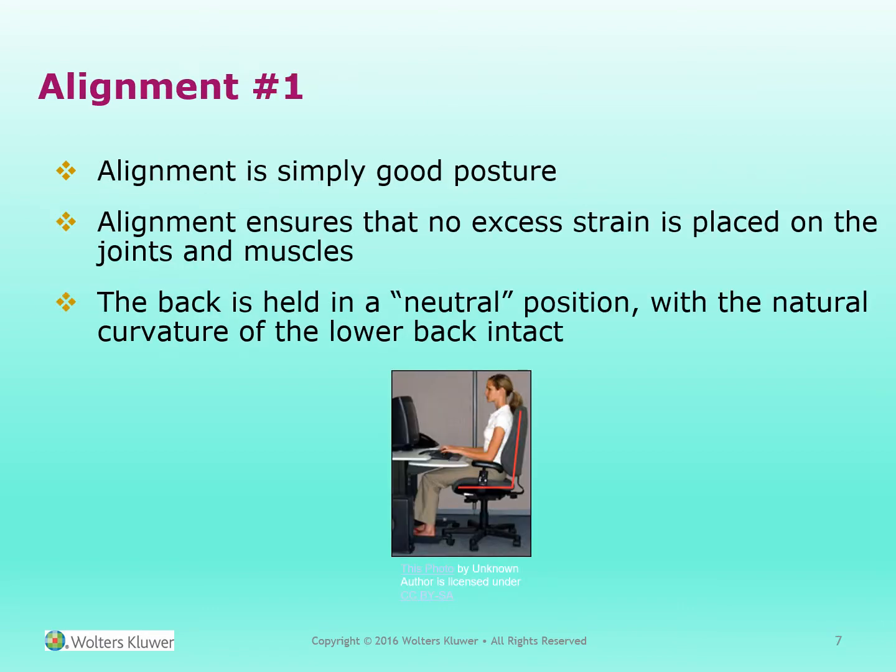Alignment is simply good posture. It ensures that there is no excess strain placed on the joints and muscles. The back is held in a neutral position with the natural curvature of the lower back intact.